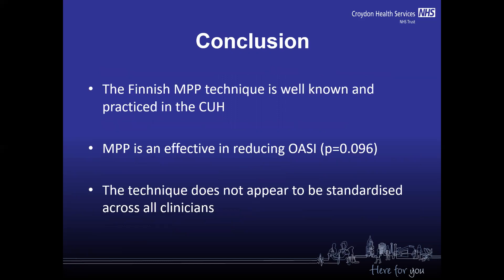So we can say that the Finnish manual perineal protection technique is well known and practiced at Croydon University Hospital, and manual perineal protection is effective in reducing obstetric anal sphincter injuries. However, the technique does not appear to be standardized across all clinicians.